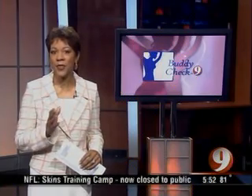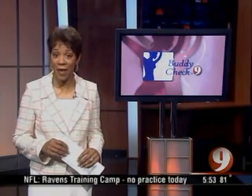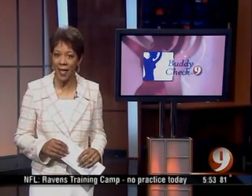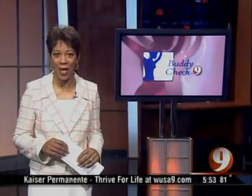But some researchers believe that by the time you feel a lump, the disease is no longer at its earliest, most treatable stage. However, a new device on the market represents a major advance in early detection. It's the Halo, and in this morning's Buddy Check 9 report, why some are calling it a pap test for the breast.